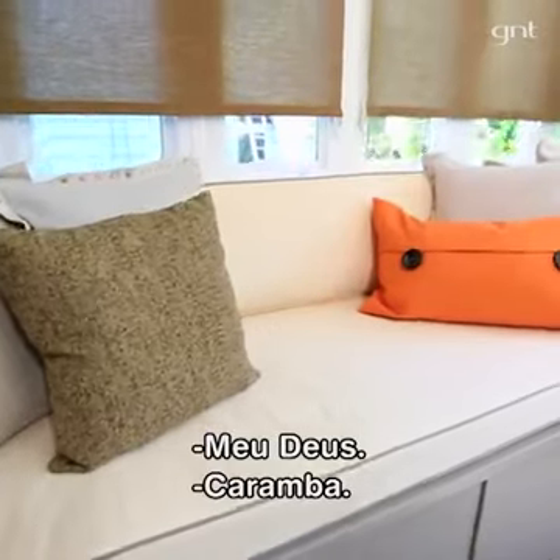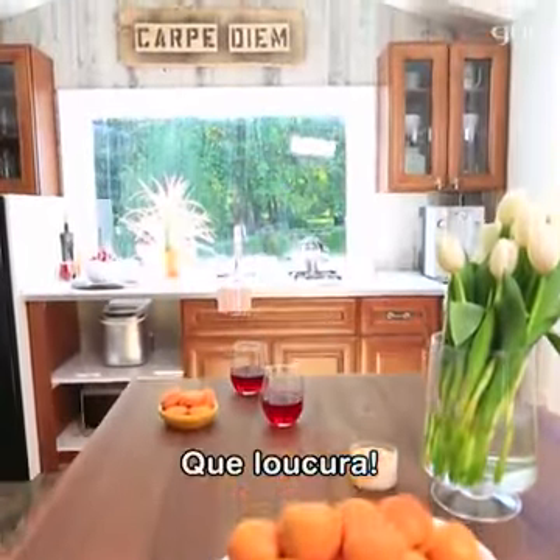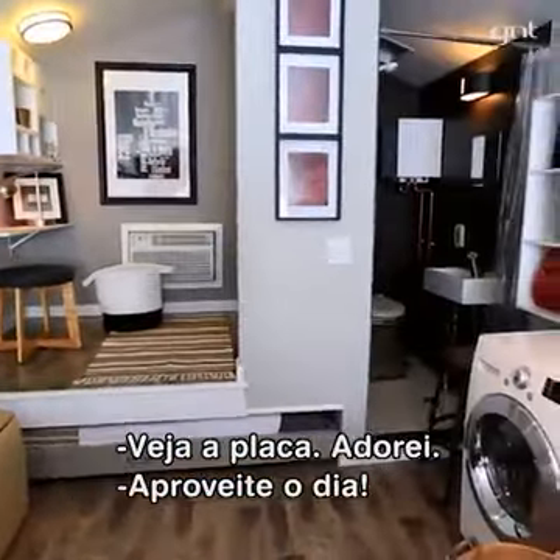Oh my god, holy crap! This house is badass. It's awesome. Oh, look at the sign. I love it.